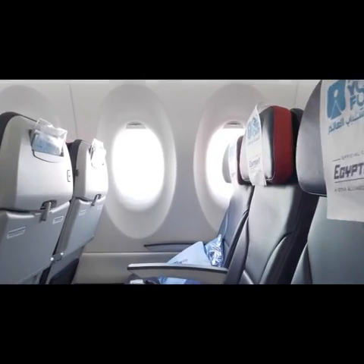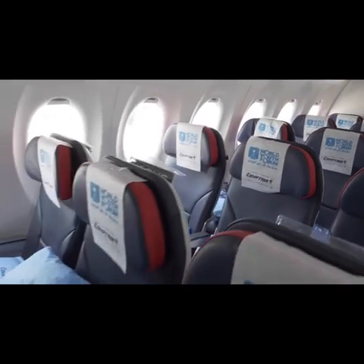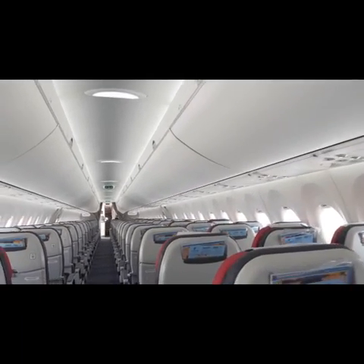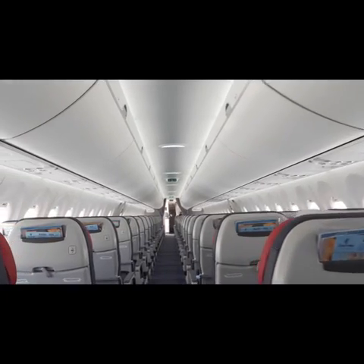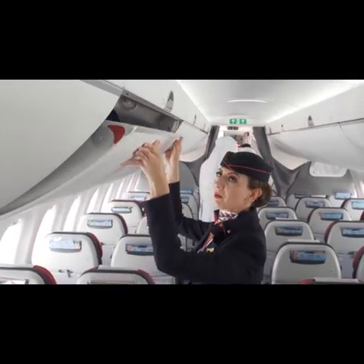Our feedback from the passengers is very positive about the A220. It is a bigger, more comfortable aircraft with 20% bigger windows in the cabin. When flying in the morning, it gives a lot of light inside and a feel of a spacious cabin. Passengers were also very positive about the overhead bins and their efficient design for putting in and taking out luggage.